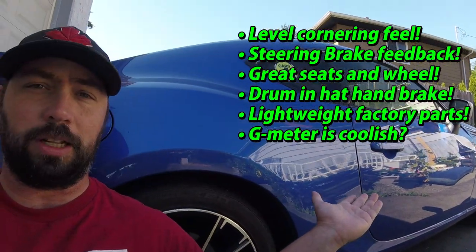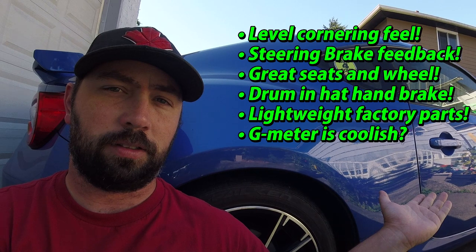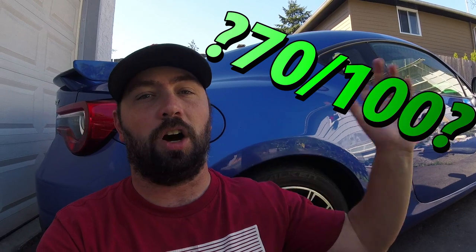There are things I really like about the car, but there are also things I don't like, and that's more what this video is about. You can find lots of good reviews, and if I were to give them an arbitrary score, I'd give them a 70 out of 100. If you're thinking about buying one, just buy one. The one thing I can offer that nobody else can is that I'm one of the few people who is exceptionally poor and owns one of these.